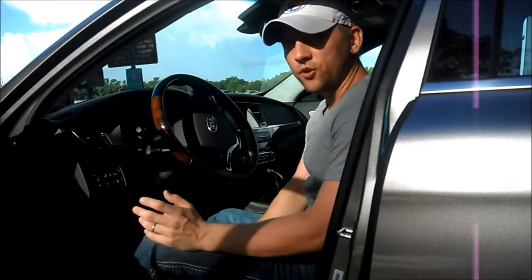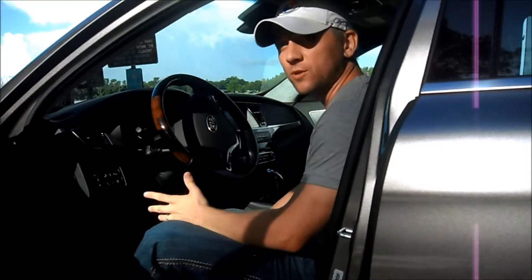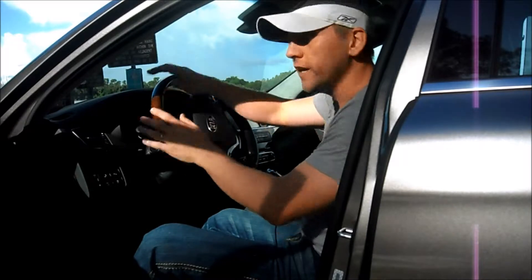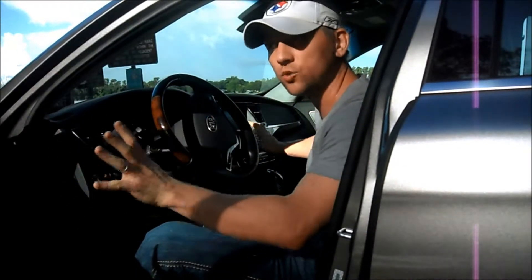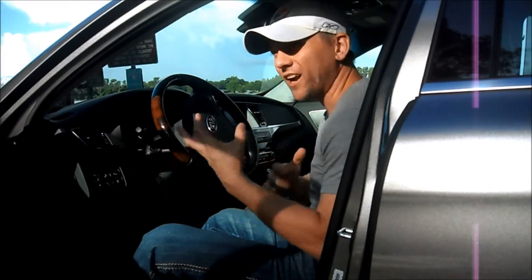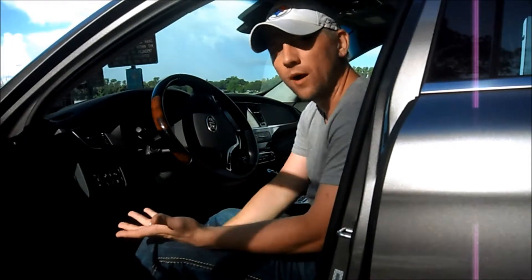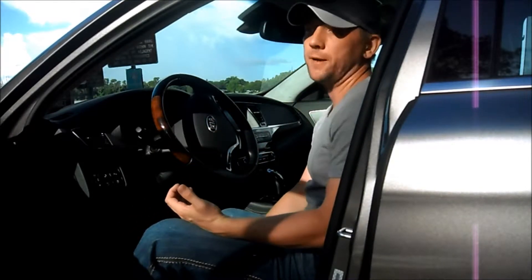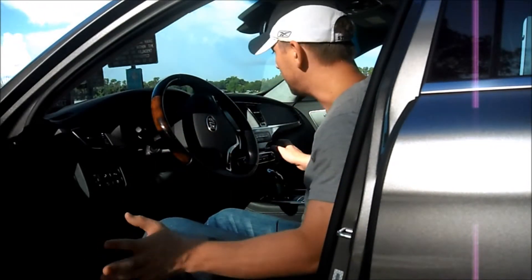Inside the Kia K900, this thing really rivals BMW, Mercedes, and even Audi. You have real wood grain on the steering wheel — every wood grain you touch in this thing is real. It's not that fake lacquered plastic like in the Kia Sorento I reviewed, where it was very obviously fake. This here is true real wood grain. You have leather on everything you touch — up on the dashboard, on the top of the doors, on your seats, on your center console — even on the sides, it's all leather.